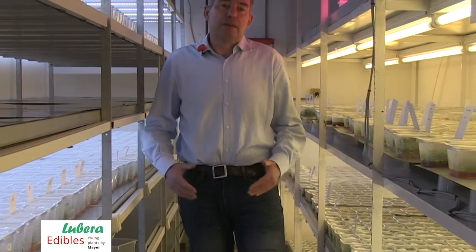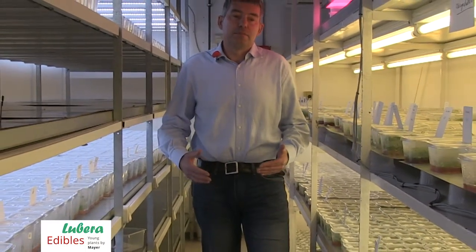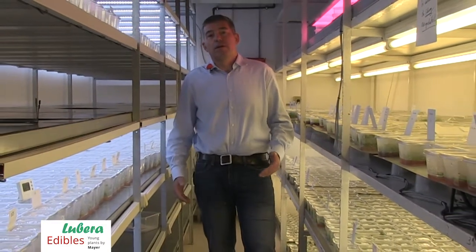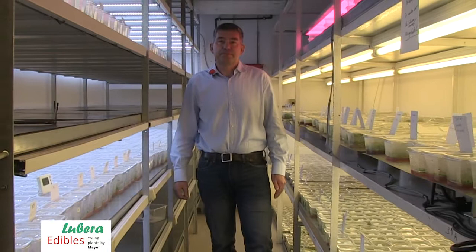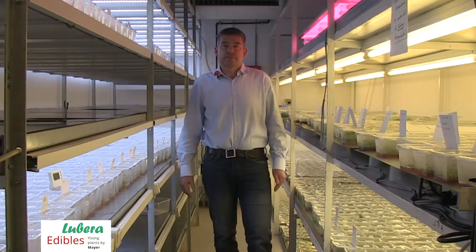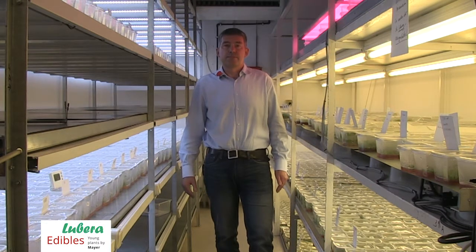And we can also define a very good timing for our propagation. So, Lubero Edibles is not a micropropagation company — it's a young plant company using micropropagation.